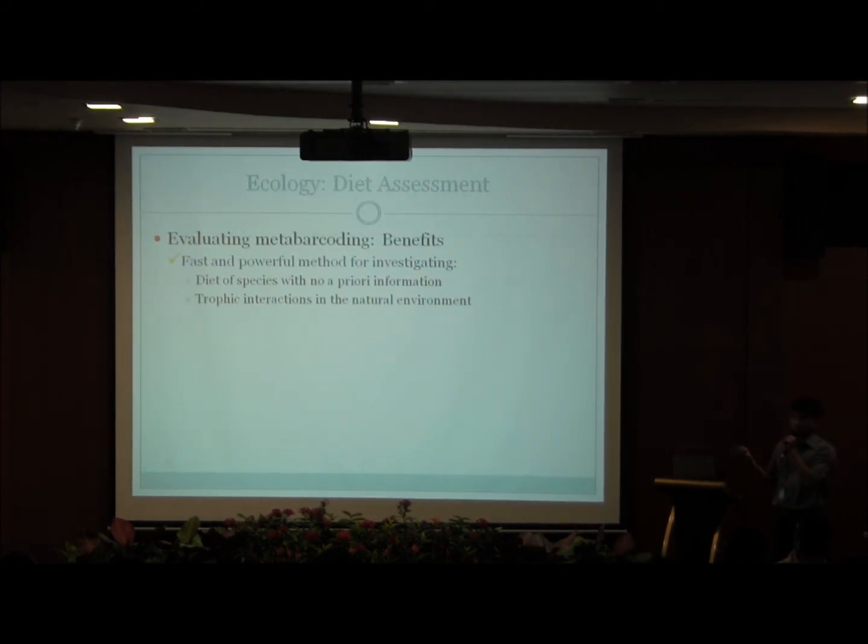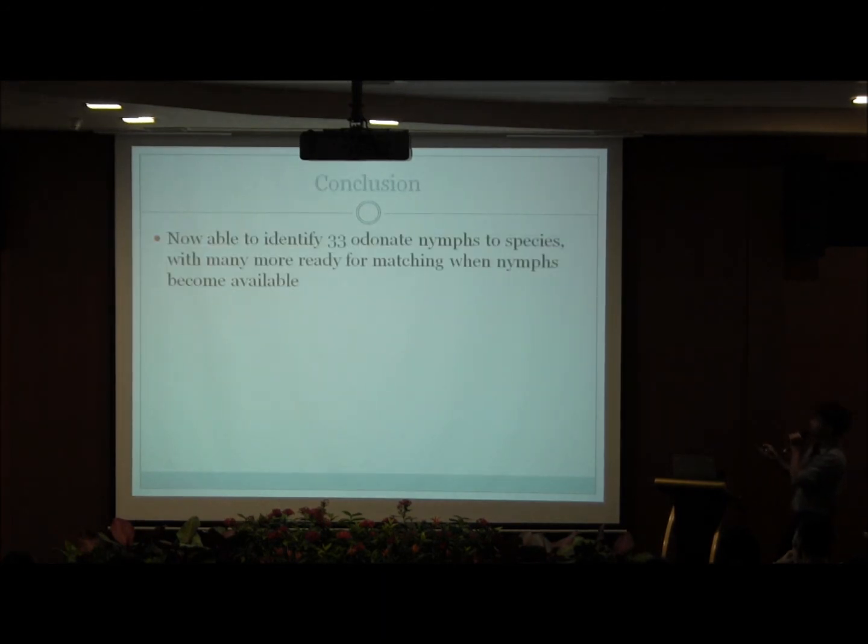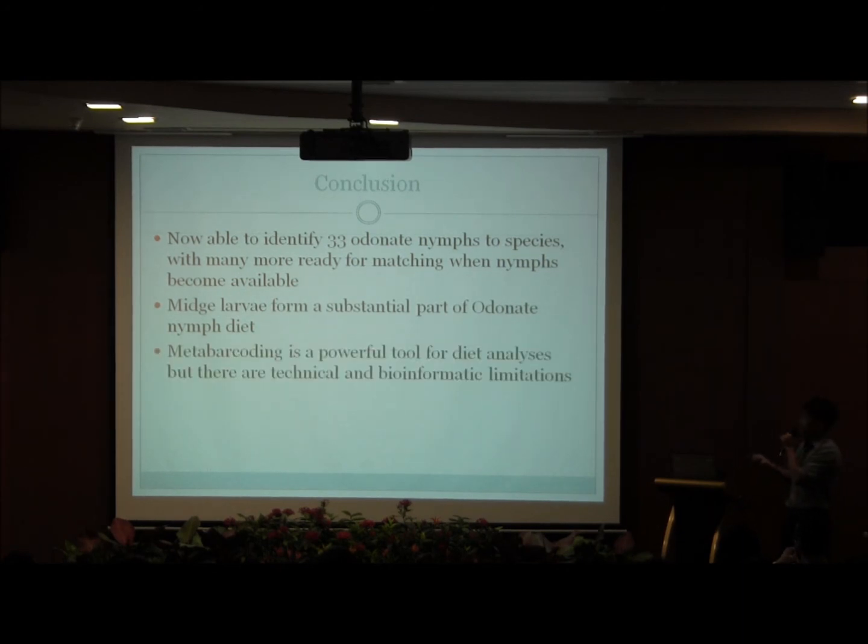As for metabarcoding, it is a fast and powerful method for looking at the diet of species for which we have no prior information, as well as investigating trophic relationships in the natural environment instead of an artificial lab setting. Metabarcoding can also detect prey with no hard-sclerotized parts, such as worms and tadpoles, and can obtain rather precise diet identities depending on the quality of the reference database. In conclusion, we are now able to identify 33 Odonate nymph species and have developed a pipeline and sequence database for more nymphs to be matched once new specimens are obtained. However, one should be aware of the technical and bioinformatic limitations of this technique.